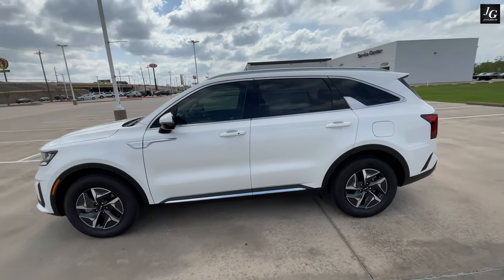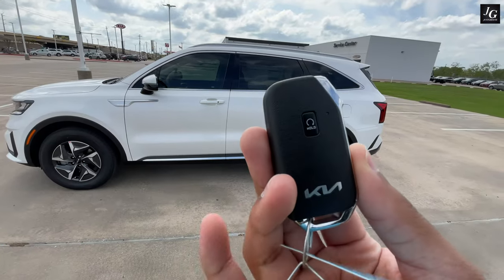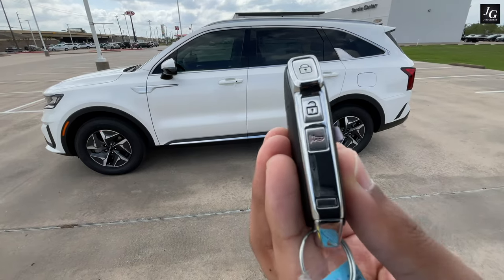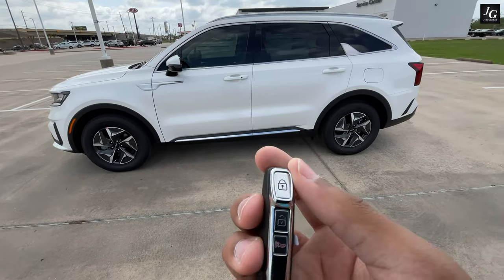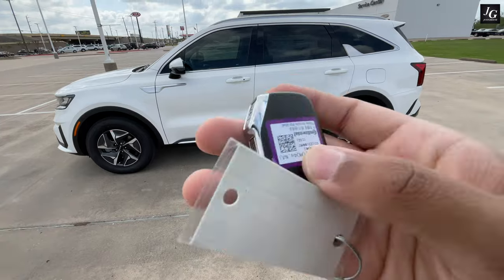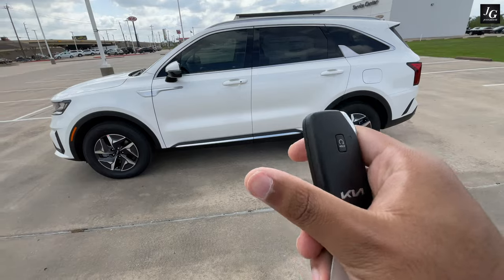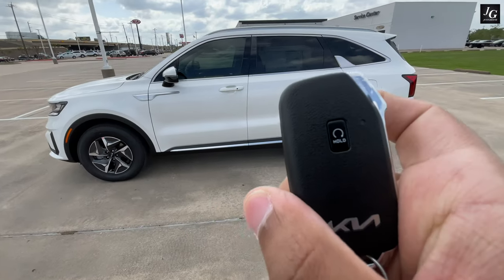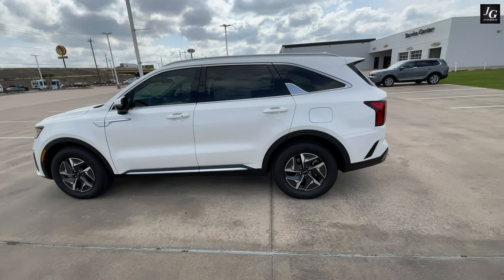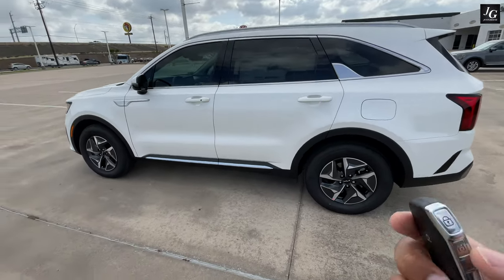Before I get inside, I want to show you the key fob this vehicle comes with. This is one of their newly designed key fobs, and just holding it, it feels a bit cheaper than the last Hyundai Elantra key fob I tested. All the buttons are now on the side of the key fob, which is interesting — you're less likely to accidentally press them while it's in your pocket. Overall, not too bad, but I wish it felt as premium as some Hyundai key fobs.